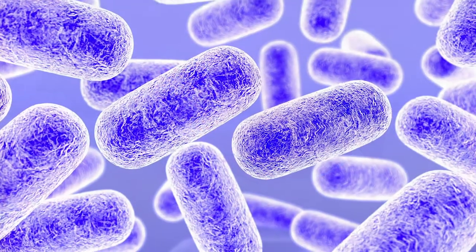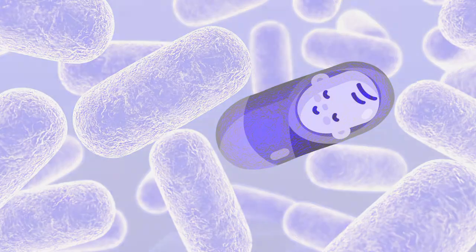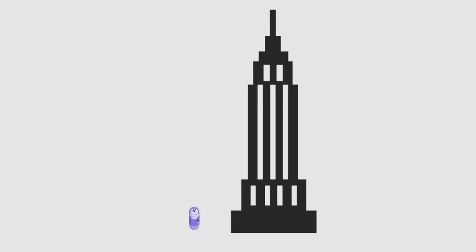So in terms of scale, if most bacteria are the size of a young child, epilos, relatively speaking, would be approximately the size of the Empire State Building — so they're really huge.